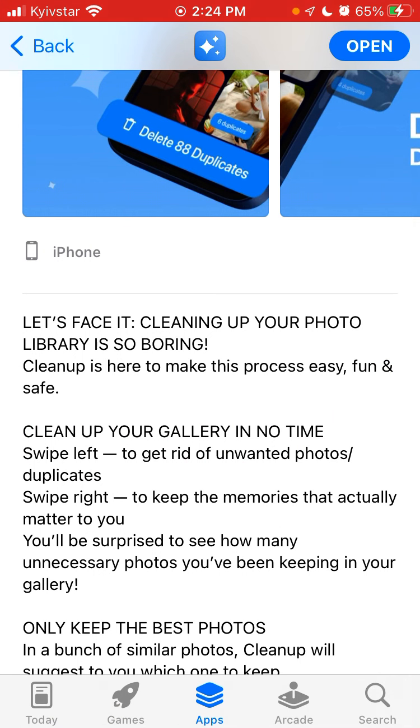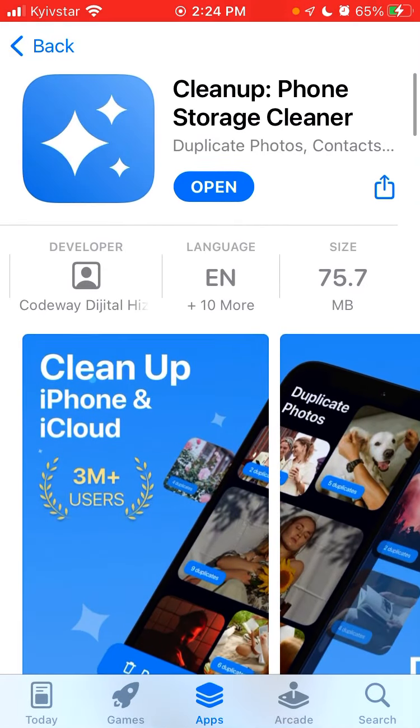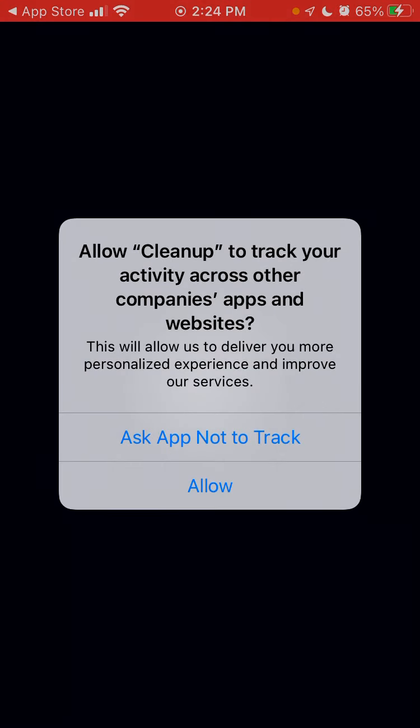Cleaning up your photo library is so boring — only keep the best photos. In my case, I just have a Google Photos account and then I can just delete all the photos there.